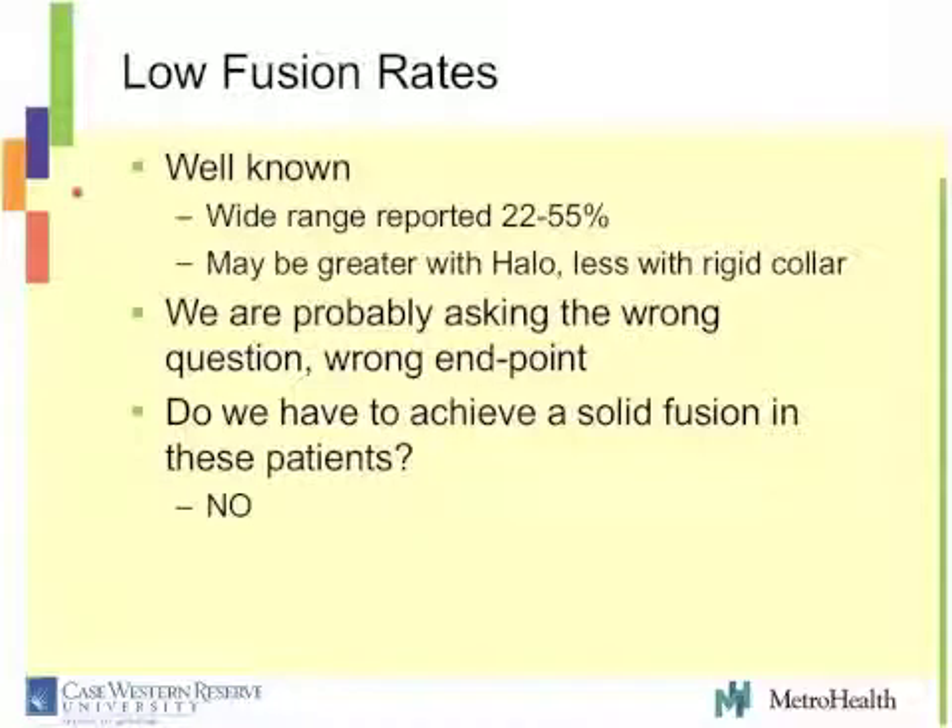Let's start with fusion rates. The fusion rates are low — that is a truth — and it's a wide range reported anywhere from 20% to 50%, maybe a little bit more with a halo, maybe a little less with a rigid collar. However, I think we're looking at the wrong endpoint and asking the wrong question. It may not be that important to get a solid fusion in an 85-year-old versus a 22-year-old with an odontoid fracture. These are two vastly different patient populations. You probably don't have to achieve a solid fusion in these patients, so getting a 100% union rate may not be that important.